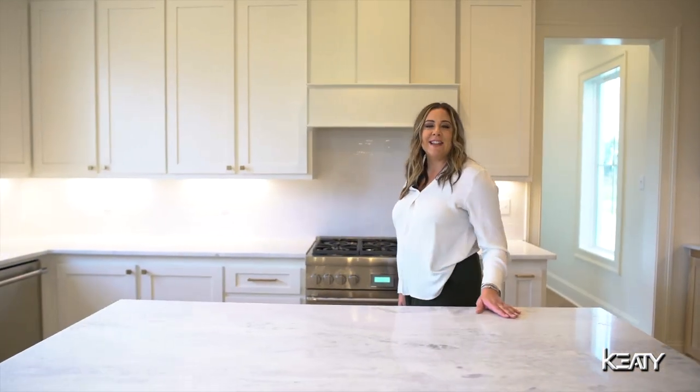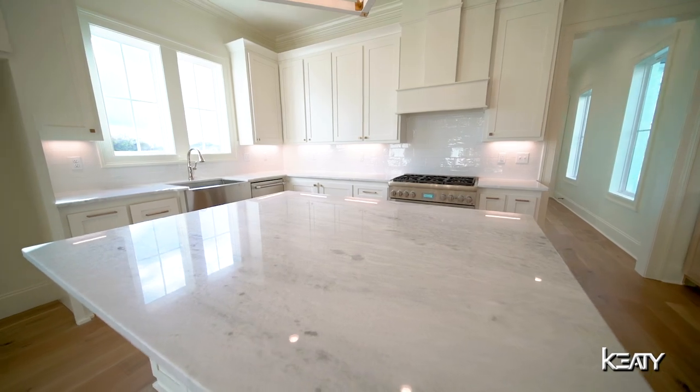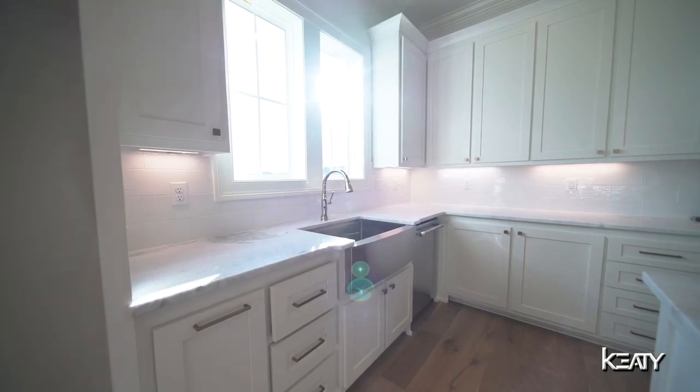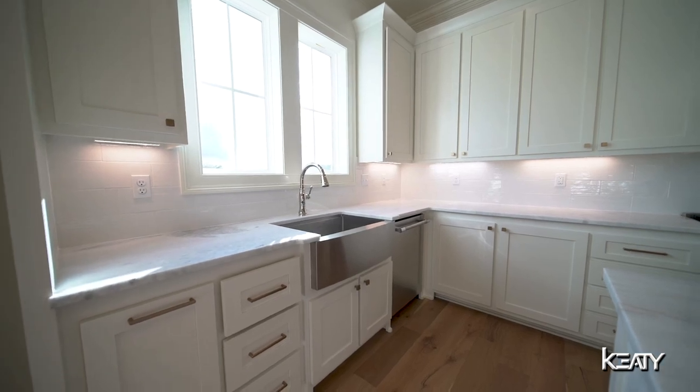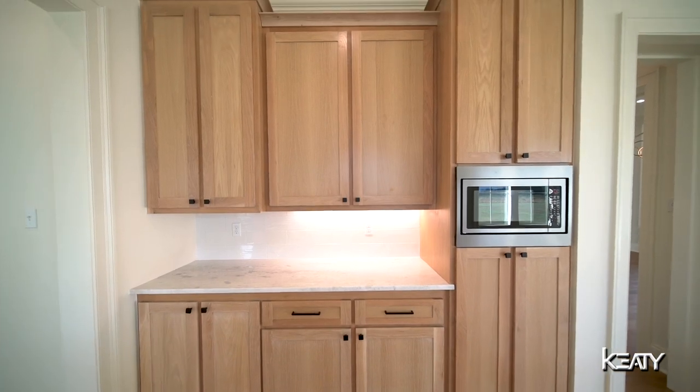In the kitchen you're going to find designer chosen hardware and lighting, plenty of beautiful countertop space, upgraded Thermador appliances, and custom cabinetry that was designed with functional day-to-day living in mind.